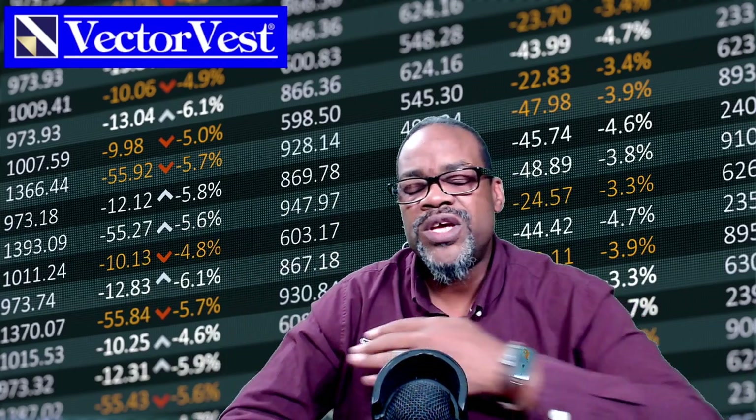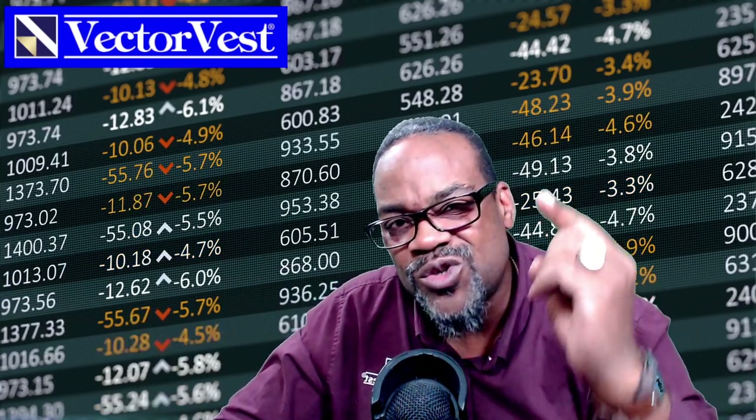Folks, this video is over. Had to let you know what's going on today and how that could affect your trading and what it's time for you to do. So until the next time, folks — see ya.